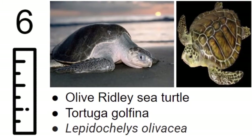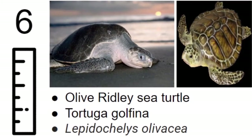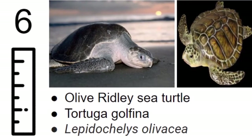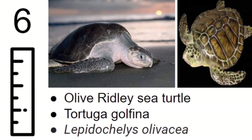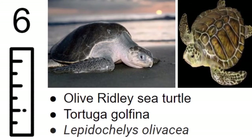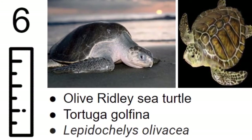The olive ridley sea turtle is the smallest of all sea turtles and has a heart-shaped shell that turns an olive green color once it gets older. It only grows to be about 30 inches, eats fish, jellyfish, clams, and prawns, and likes to be mainly in the Indian and Pacific Oceans.